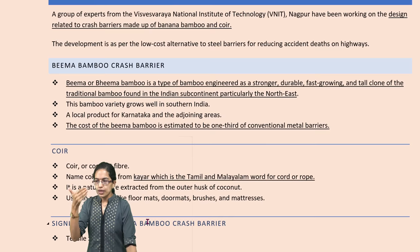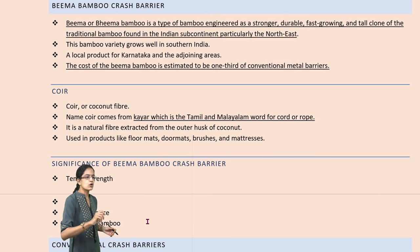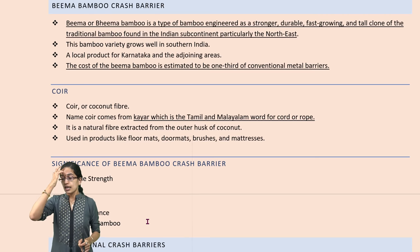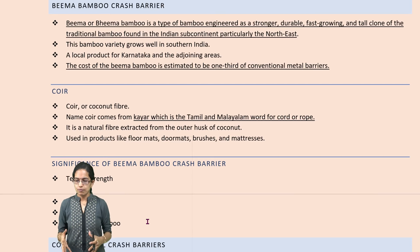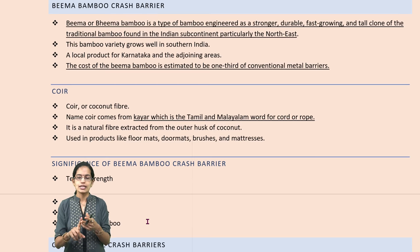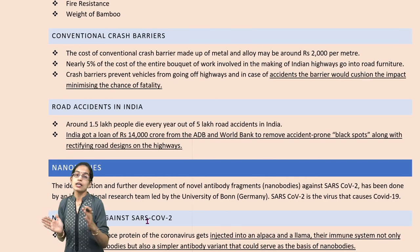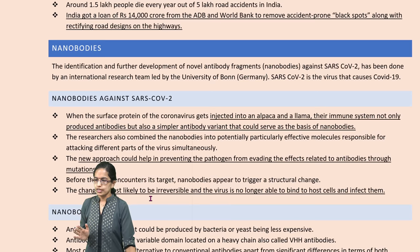Along with Bhima Bamboo, coir would also be used — coir is the coconut fiber, also known as khoir — the important fiber used alongside Bhima Bamboo. Both are important because the barrier is low-cost, more tensile resistant, more elastic, and significantly lighter. The weight and cost are significantly less, and this can minimize the impact of highway accidents by providing good cushioning.